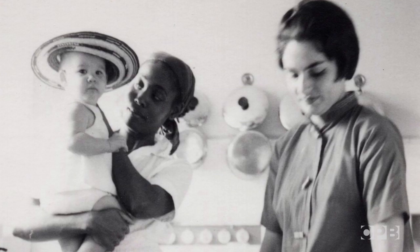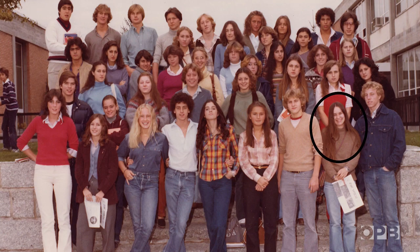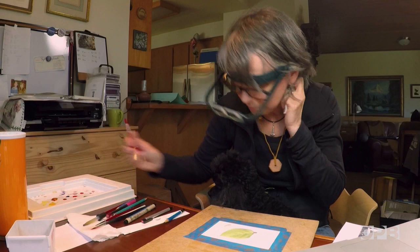I am from planet Earth. My father is a retired foreign service diplomat, so I was born in Colombia. We were in Finland, Sweden, and then Chile, and then I graduated from high school in Spain, at which point I came back to the US to go to college.